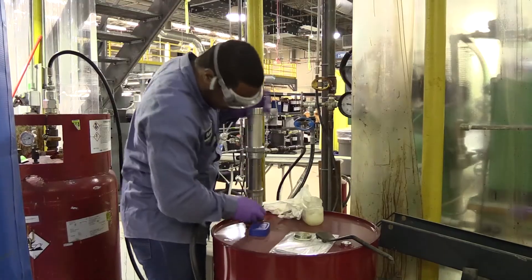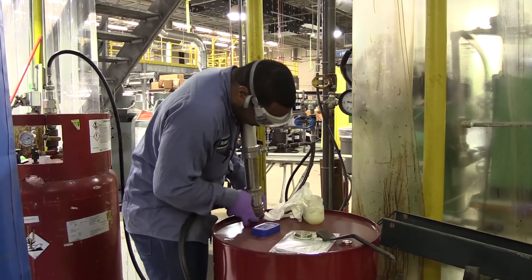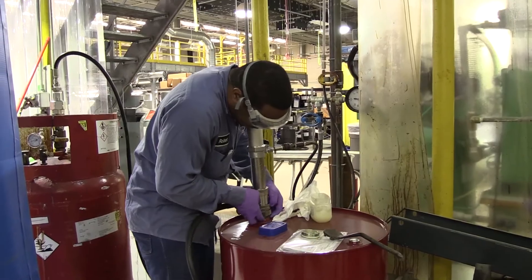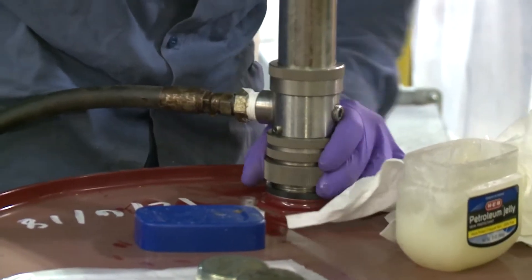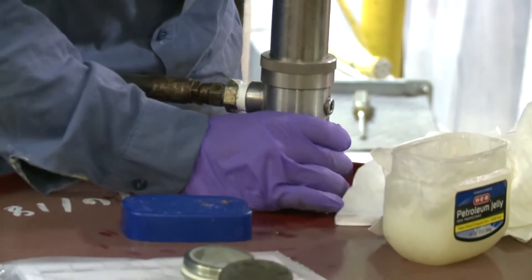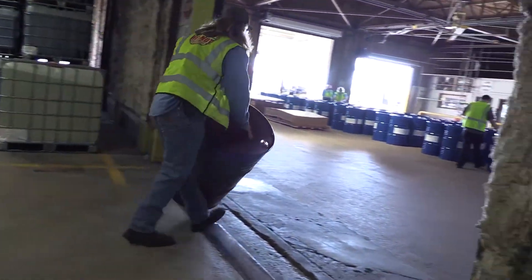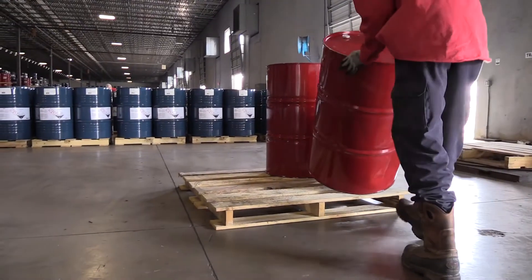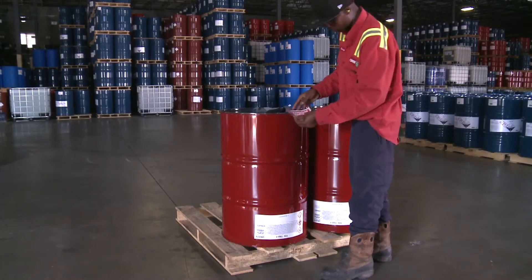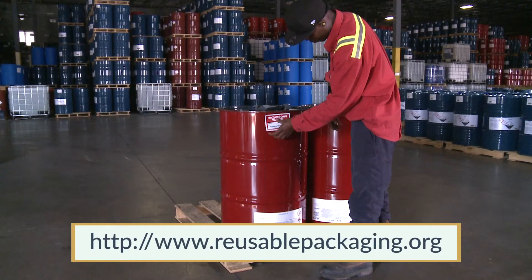In order to avoid contact or exposure to MDI, appropriate personal protective equipment must be worn during transfer operations. For MDI, this may include chemical splash goggles or a face shield and chemical resistant gloves. Certain activities may require additional protective equipment. Many companies contract with an approved drum reconditioner for disposing of empty MDI drums. If you need help locating an approved drum reconditioner, contact the Reusable Industrial Packaging Association at reusablepackaging.org.